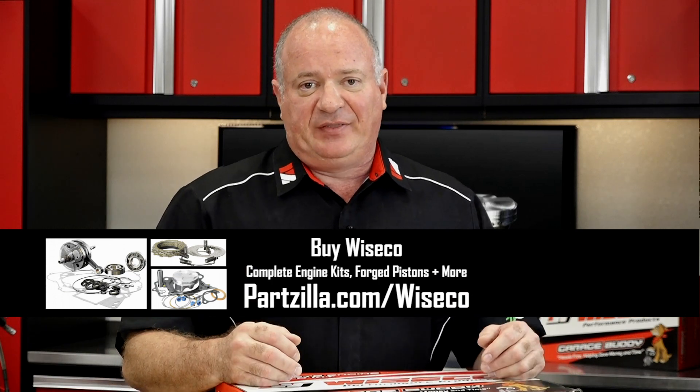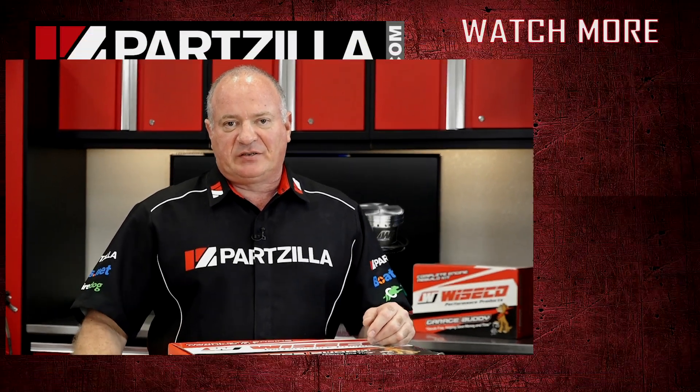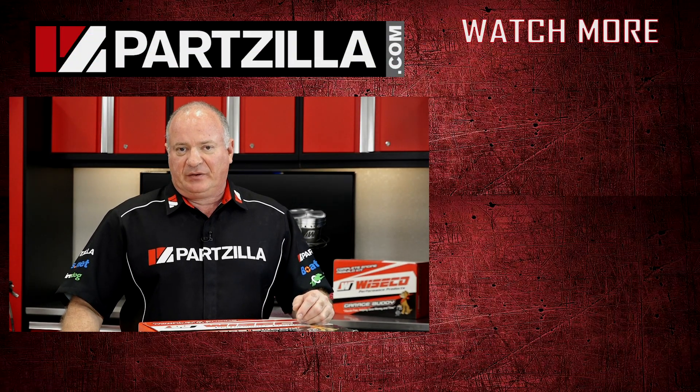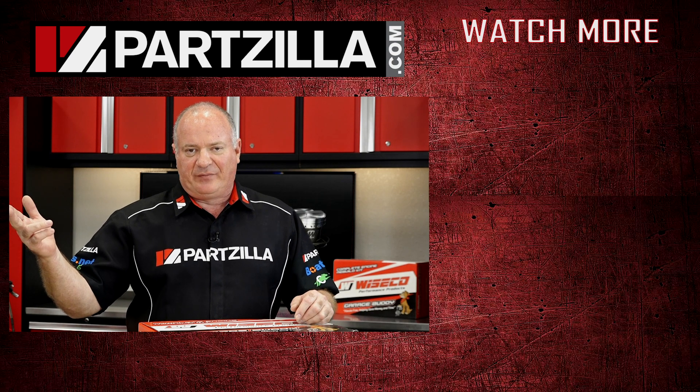We just want to say thank you for shopping here with us at Partzilla. If you have any questions or comments, leave them in the section below and I'll do my best to answer them. Until next time, thanks, and we will see you in the next video. Y'all have a great day.